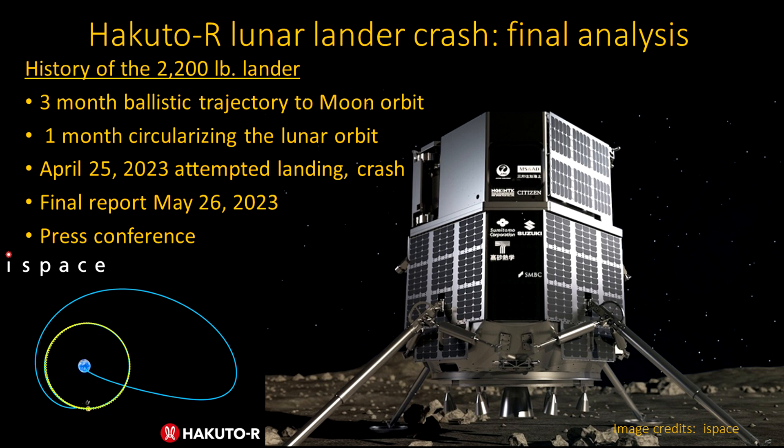Like a bullet, it pretty much just goes to the right place, mainly based on interaction with the Earth-Sun Lagrange point — there's other gravity involved, and the sun plays a role. They circularized the orbit for about a month. Finally, they decided to attempt a landing on the moon on April 25th, and it crashed. We talked about that, but we didn't really have much data on why. The final report came out and they had a press conference, and we'll go through that.